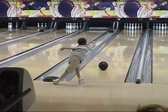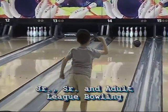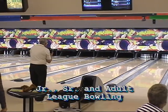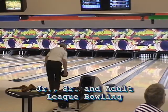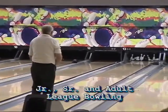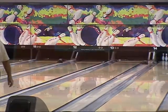League bowling is really popular at Bola-rama, where they are available to people of all ages and skill levels. Whether it's the senior citizens, ladies or youth, adult or mixed, you'll find it all here at Bola-rama. And while you're bowling, don't forget the snack bar.